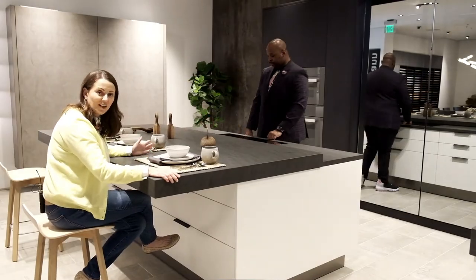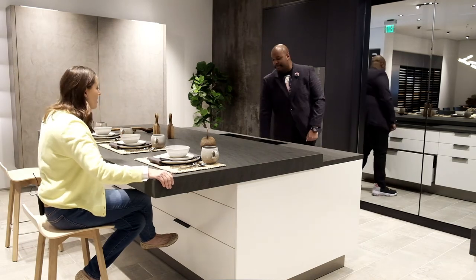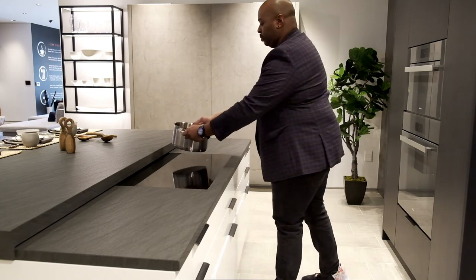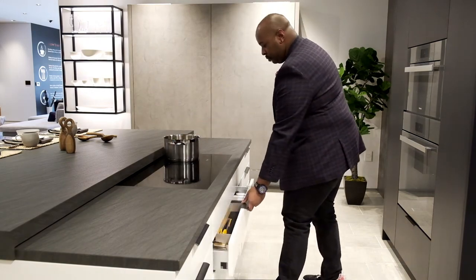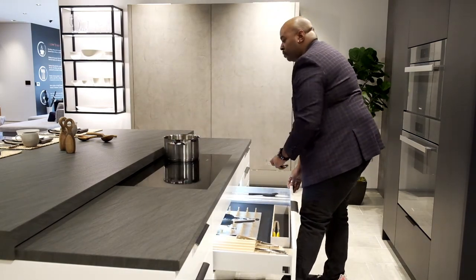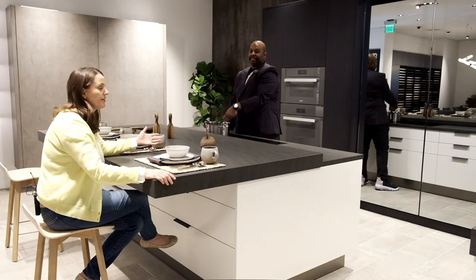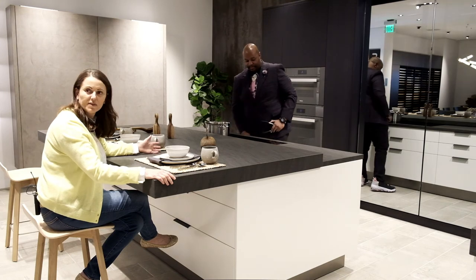There you have it — is that not the coolest thing you've ever seen? Not only does it slide out creating more counter space, but over here is your stovetop. So when you're not using it you can just hide it away and have a bigger space in your house. It just feels so much more spacious. Seriously, is this not the coolest thing you've ever seen?